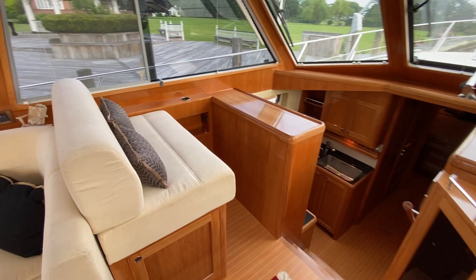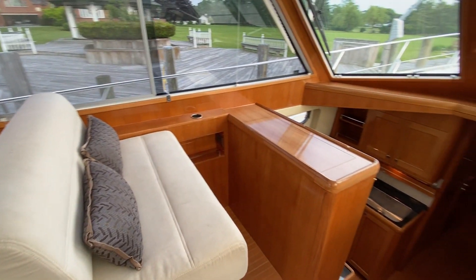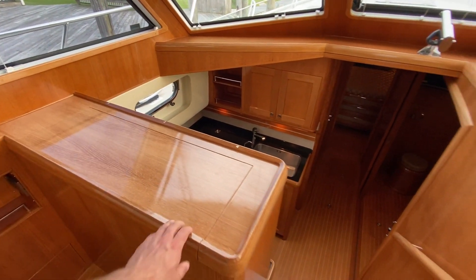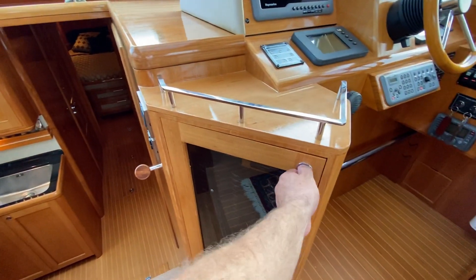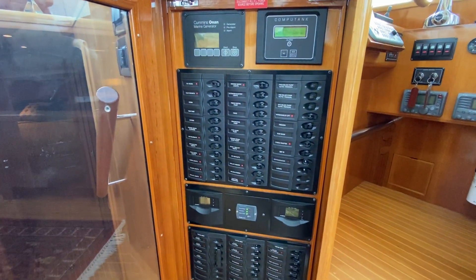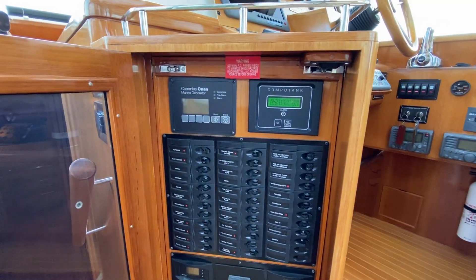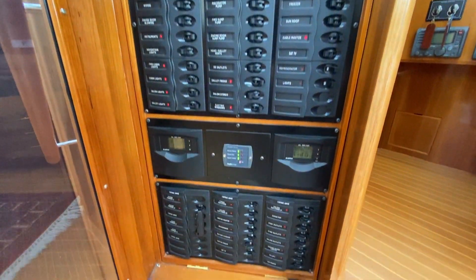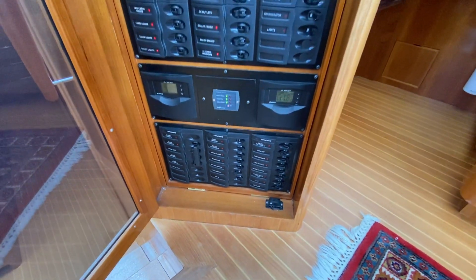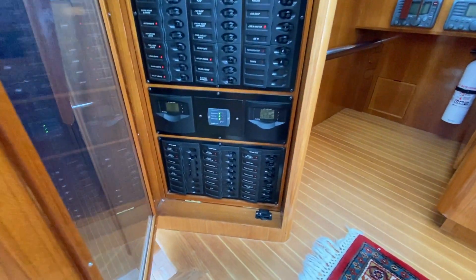There's a twin bench seat here to port, your co-pilot seat with a little dash. The electrical panel is very easily accessed here at the helm — you've got your generator remote start, DC panel, battery monitors, and your AC 110 volt down below. This boat also has a water maker.